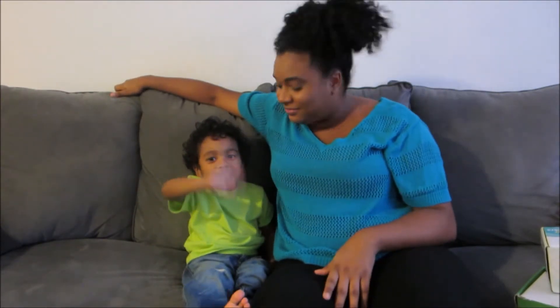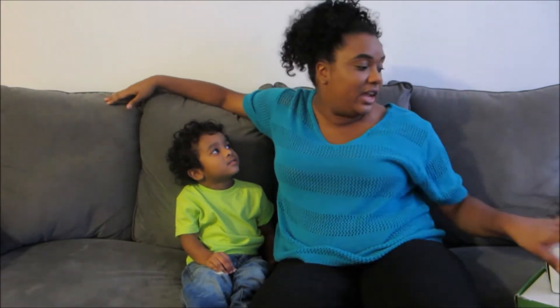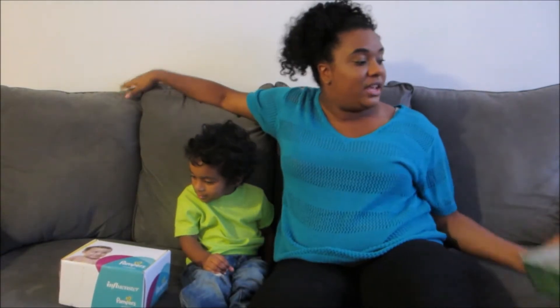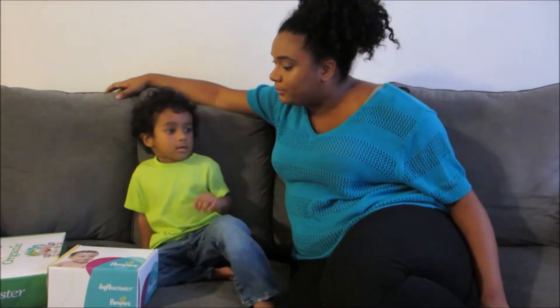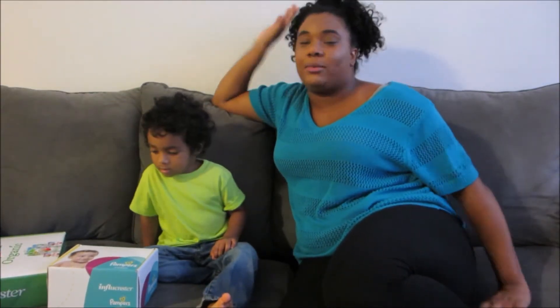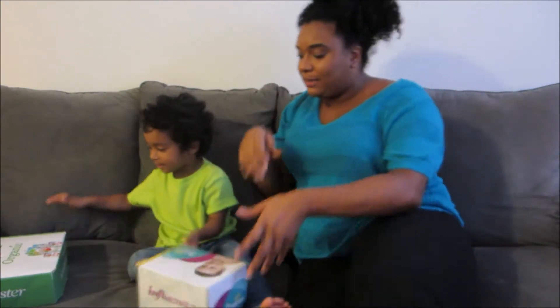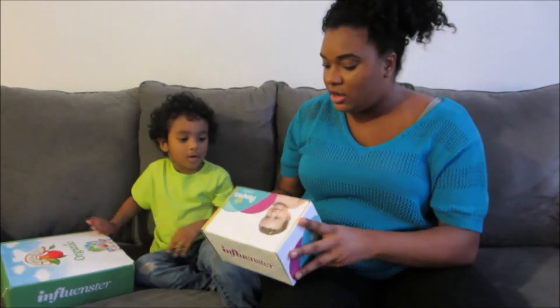Hey guys, so we're going to open the influencer boxes that I got. I have a Pampers box and an Apple and Eve box that we're going to open. We're going to put them both together in one video because they're both toddler-related.